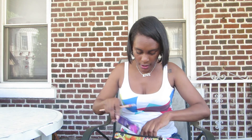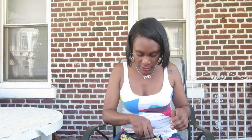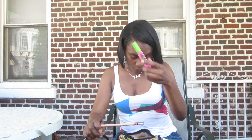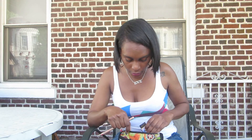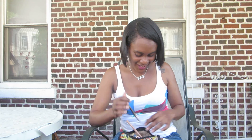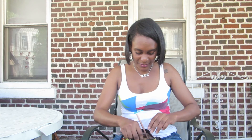I would recommend the Fit Me Foundation — definitely try that out, it's going to be great. This eyeliner to brighten the eyes, and of course my go-to Great Lash mascara. Thank you guys, that is it!